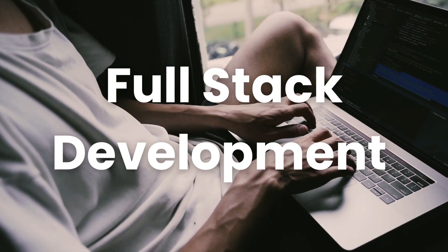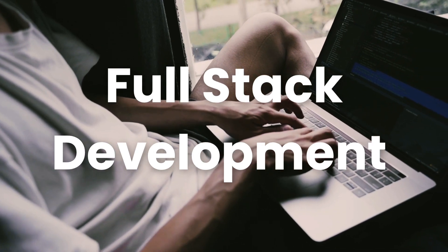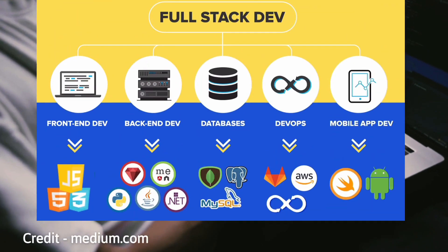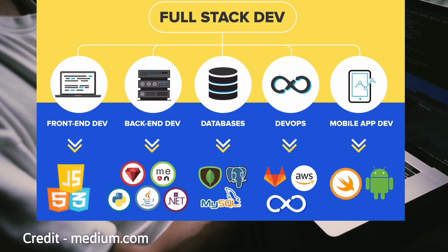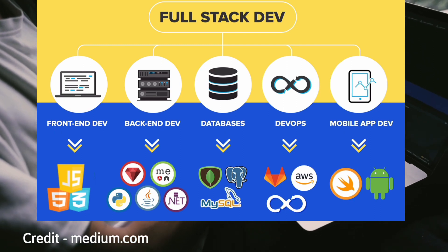Fifth, Full-stack development. Being proficient in both front-end — for example, JavaScript, React, Angular — and backend — for example, Node.js, Python, Java — development can make you a versatile developer.